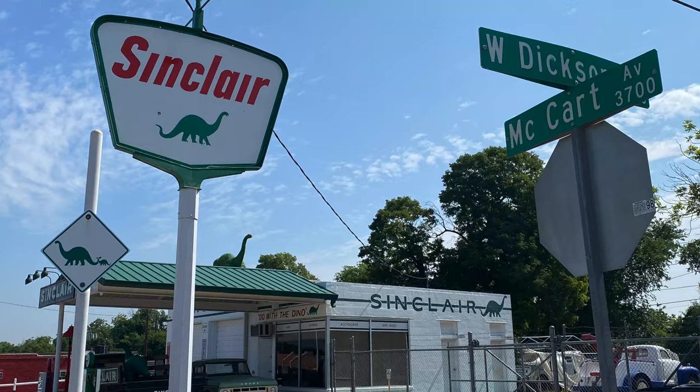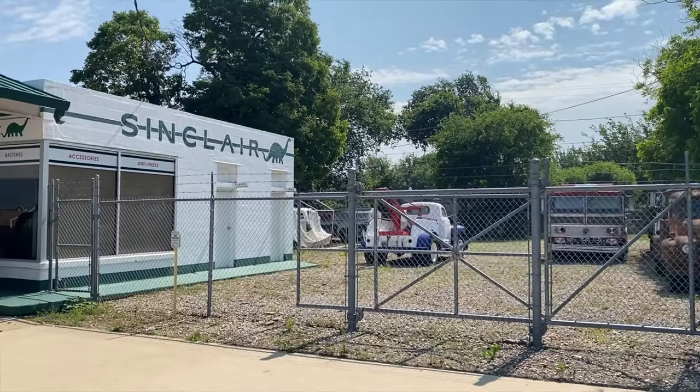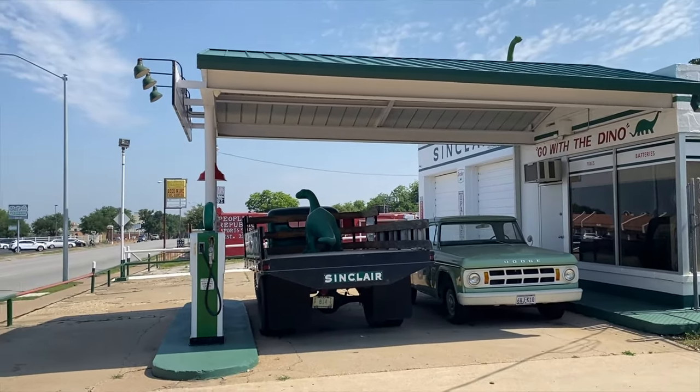The location of this is off of McCart Street and West Dickerson. It's in the southwest part of Fort Worth — actually, I don't think it's too far from the college.